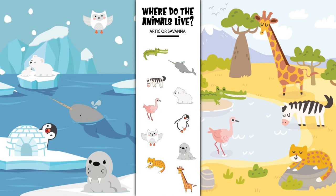Hooray! You helped all the animals find their homes. Good job, Sprouts! See you next time!